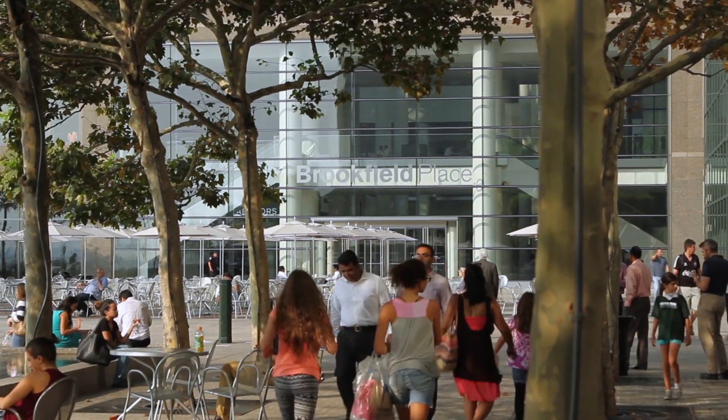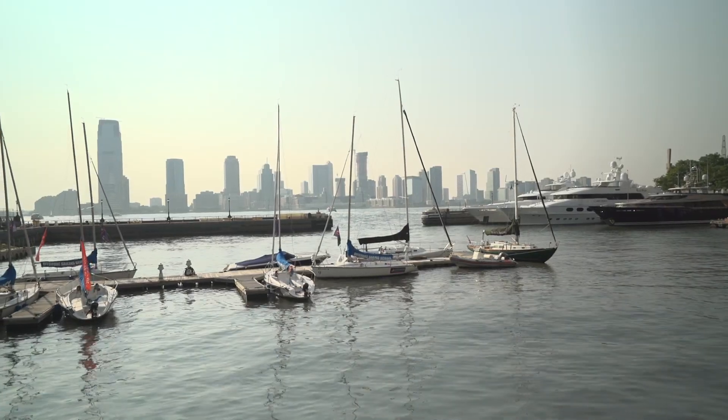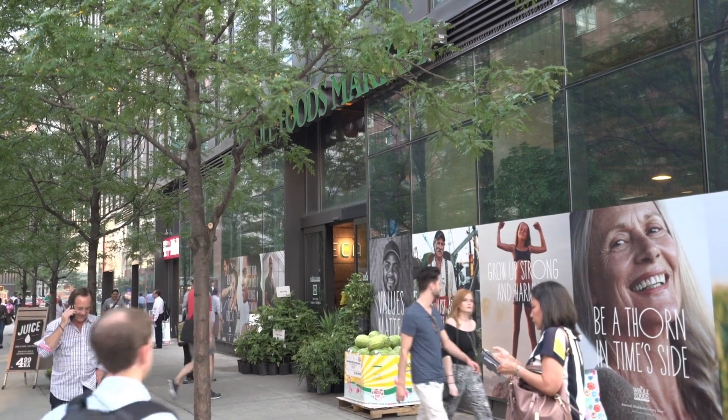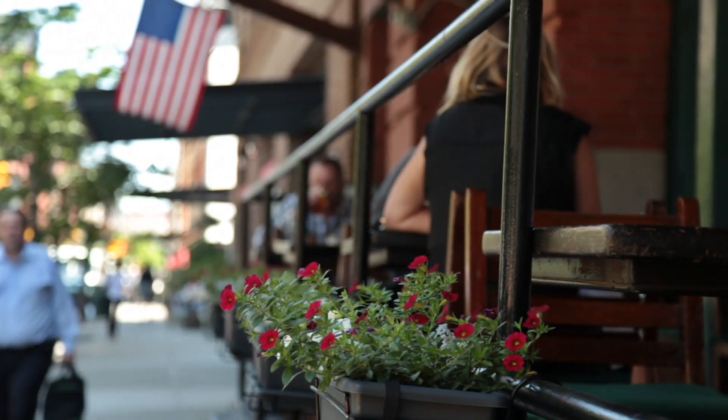What attracted you to this area? It's so well located — you have all public transportation. I love to walk: four minutes and you are on the Hudson River, four minutes and you are on the East River. So we do a lot of walks at night. It's absolutely wonderful. You have Whole Foods, you have all the stores you need, and all the good restaurants.